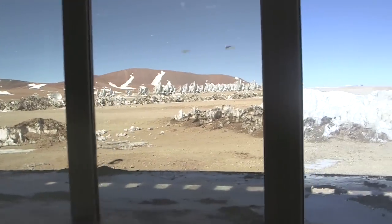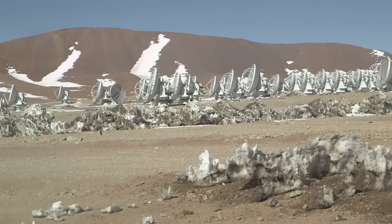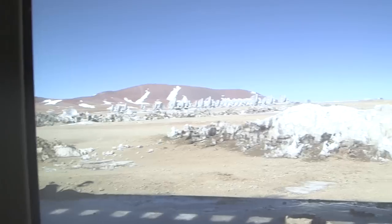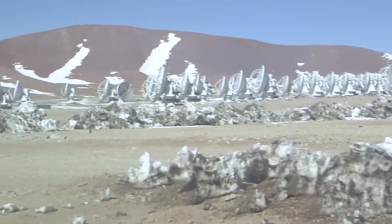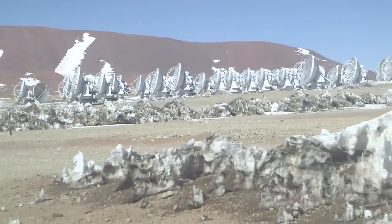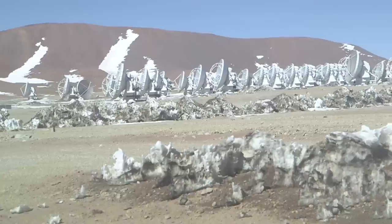We're going to pop inside first. We're inside a technical building up here on the plateau. You can see the array out there. I'm feeling a bit lightheaded, actually, at this altitude. Now, the dishes aren't controlled from up here — this is just where people come up for short stints to do maintenance, construction, and engineering. Everything's actually controlled from down at 2,900 metres at the control centre we were at before.